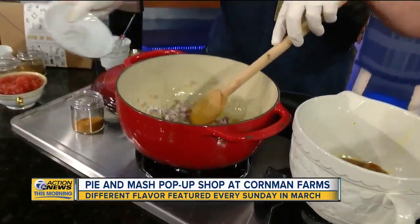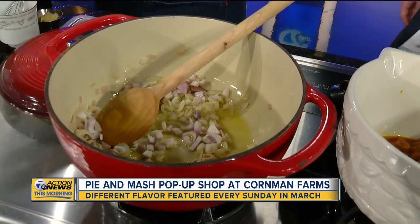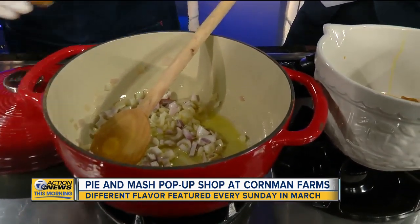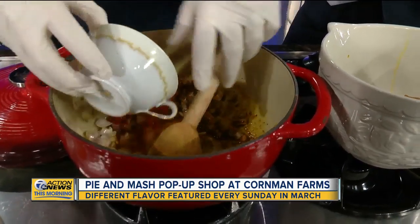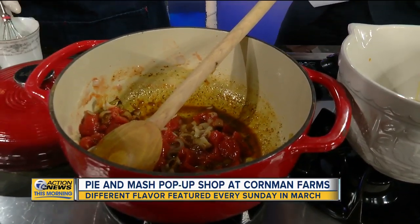We've got some shallots sautéing down. We're going to add a spice mix — it's got eight different spices: cumin, coriander, paprika. What we do is use one of those little $20 coffee grinders to grind it all up really fine. We're going to add that in there and toast those up. Once those are toasted, we're going to add our chopped tomatoes — these were canned from the farm earlier in the season last year. Onion, spices, tomatoes.